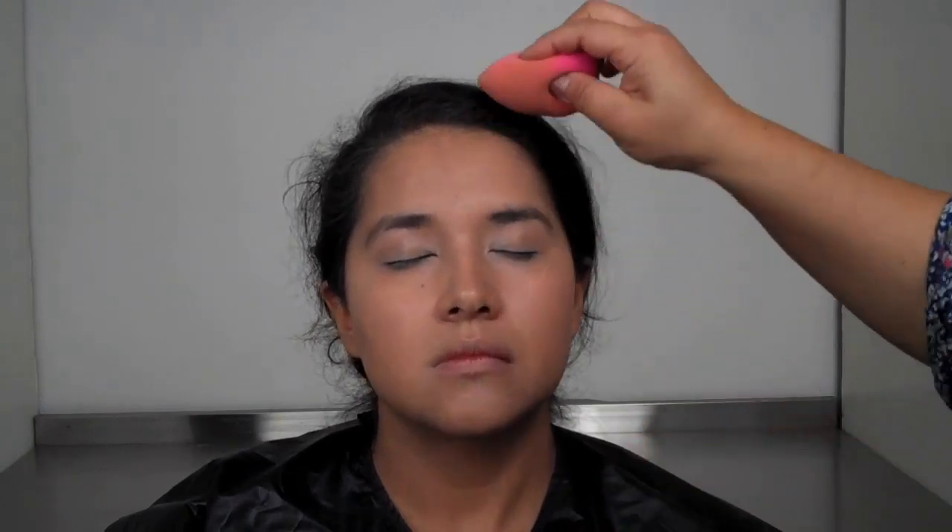I'm going to be doing Princess Zelda. She's a Japanese character from a Nintendo video game — her Japanese name is Zerudahime, which means Princess Zelda in English. The game is called Legend of Zelda. I really studied her look and I'm going to explain what I'm doing.